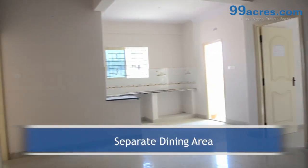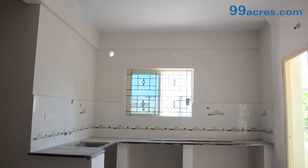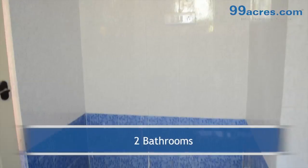There is a separate dining area. The kitchen has a granite platform with dado above it. The apartment has a separate utility and two balconies. The apartment has two bathrooms, one common and one attached.